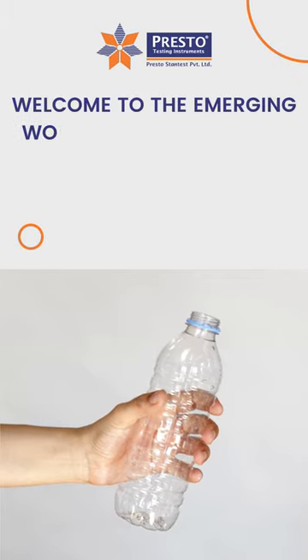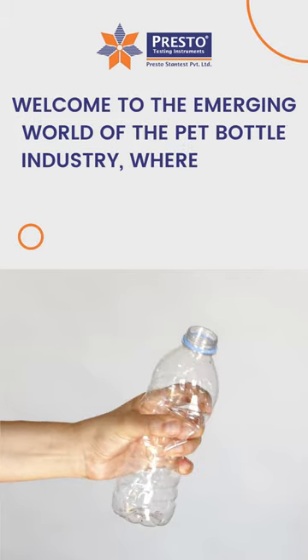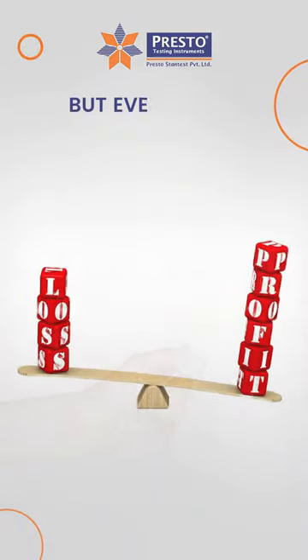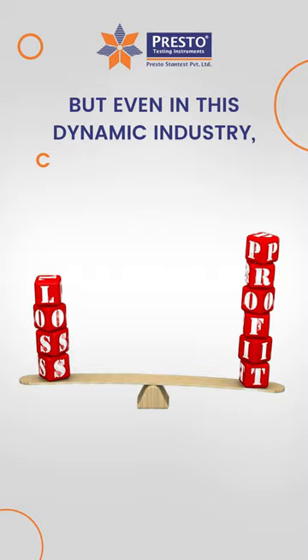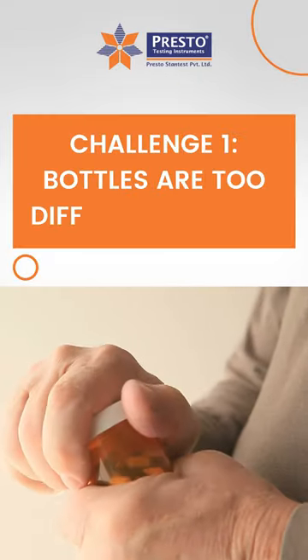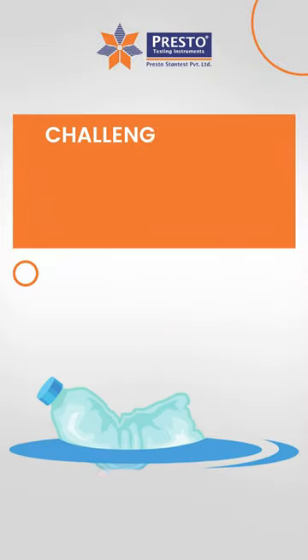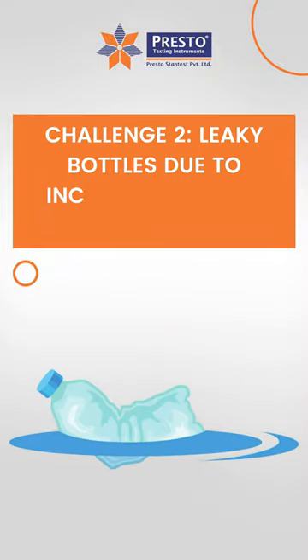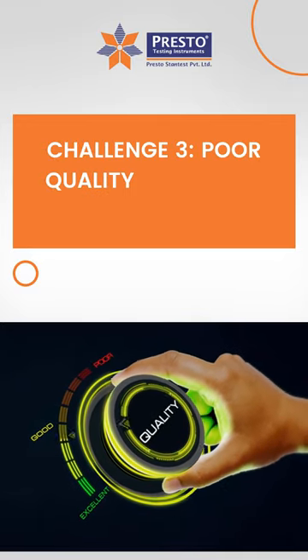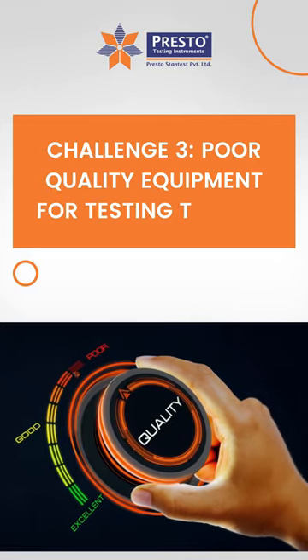Welcome to the emerging world of the pet bottle industry where quality and efficiency go hand in hand. But even in this dynamic industry, challenges can arise. Challenge 1: Bottles are too difficult to open. Challenge 2: Leaky bottles due to incorrect torque value. Challenge 3: Poor quality equipment for testing torque.